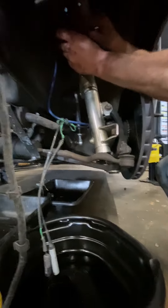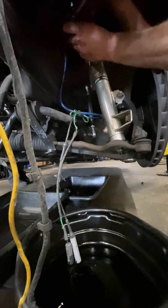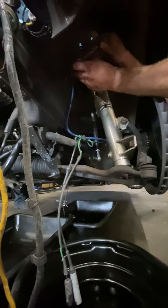Because we're dropping the whole subframe, we're not just pulling the motor out from the top — we're pulling it all out. The drive shafts are already off.